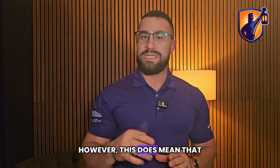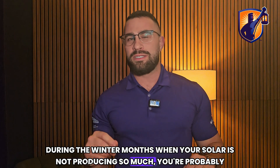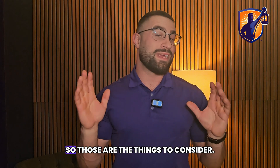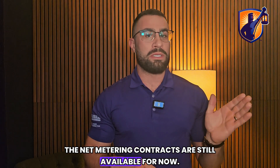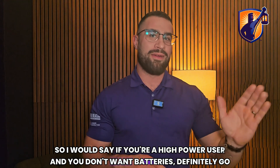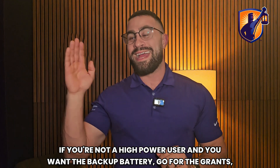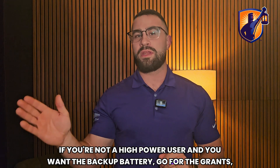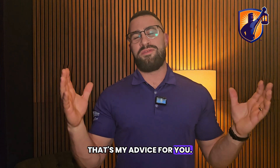However, this does mean that during the winter months when your solar is not producing as much, you're probably still going to have a winter bill. Net metering contracts are still available for now. If you're a high power user and don't want batteries, definitely go for net metering. If you're not a high power user and want the backup battery, go for the grants and load displacement.